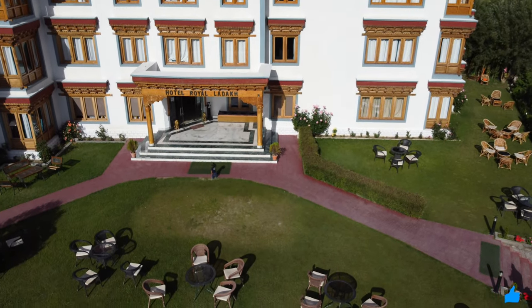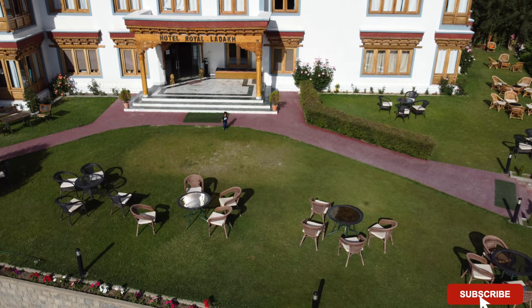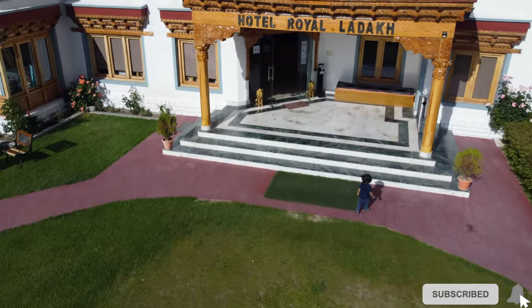Welcome back to Savvy Diary. Today we will give you the tour of our hotel where we have stayed. We have reached the lake and as you can see Viraj is there, checking the surroundings of the hotel.